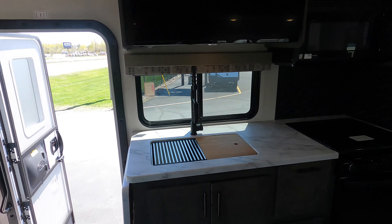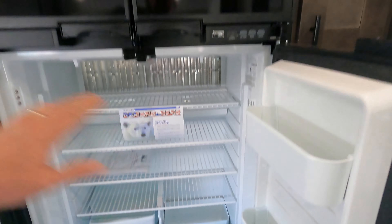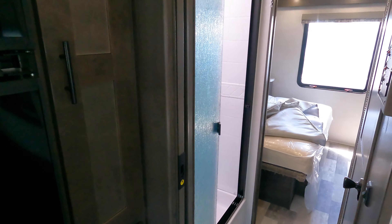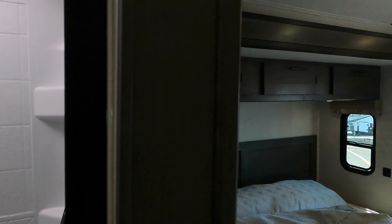Fully ducted heat and A/C, big NorCold four-door fridge freezer, nice step-in shower, and a skylight for your taller folks.